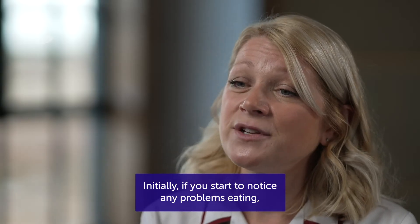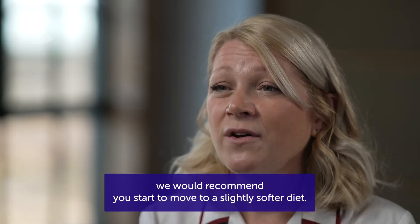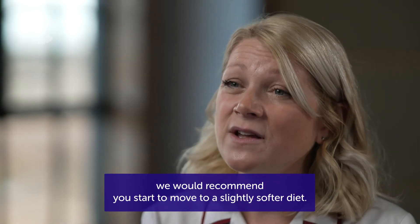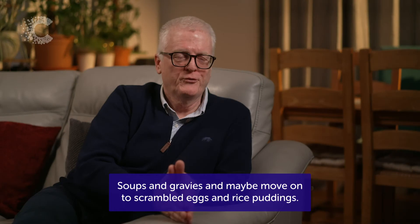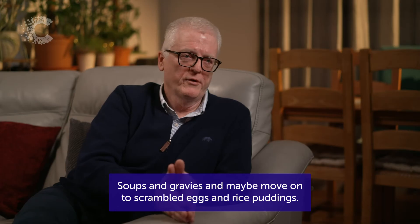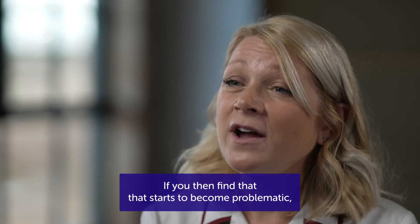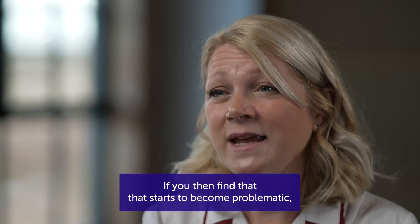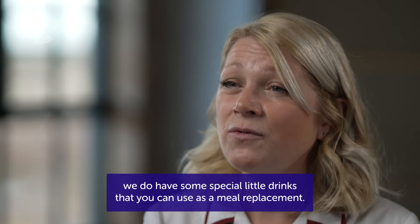Initially, if you start to notice any problems eating, we would recommend you start to move to a slightly softer diet — foods that are soft, easy to swallow, but highly nutritious. Soups and gravies, and maybe move on to some scrambled eggs and rice puddings. If you then find that that starts to become problematic, we do have some special drinks that you can use as a meal replacement.